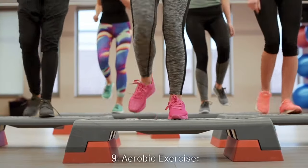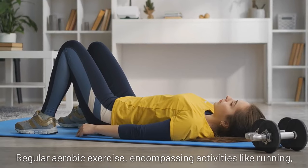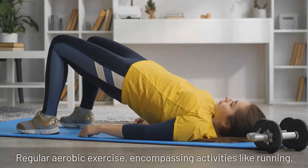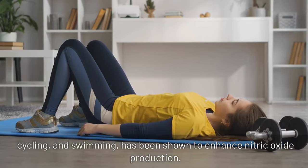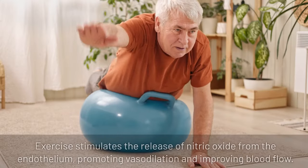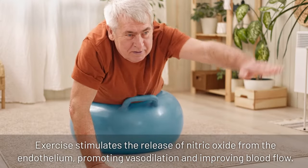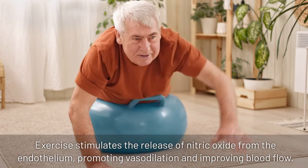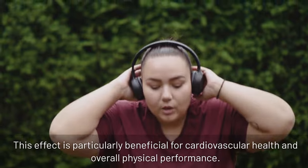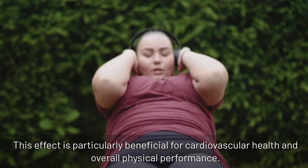9. Aerobic exercise: regular aerobic exercise encompassing activities like running, cycling, and swimming has been shown to enhance nitric oxide production. Exercise stimulates the release of nitric oxide from the endothelium, promoting vasodilation and improving blood flow. This effect is particularly beneficial for cardiovascular health and overall physical performance.